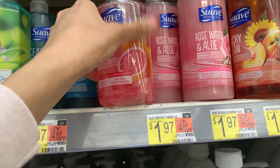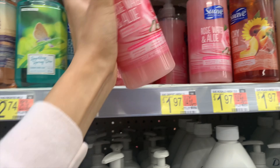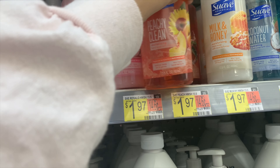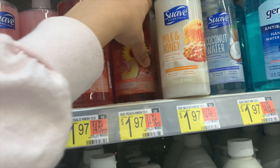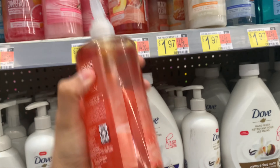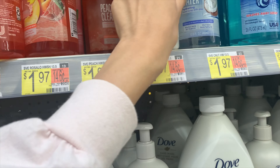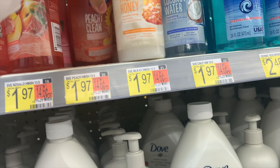Next is an awesome deal on Suave hand soap. Buy one at $1.97, pay $1.97 out of pocket, then submit to Shopkick for 425 buy kicks plus 40 scan kicks, totaling $1.86 — making the soap only 11 cents. Some of them were feeling a bit gunky so I was digging around for the right one, but go ahead and pick it up — only 11 cents, not bad at all.